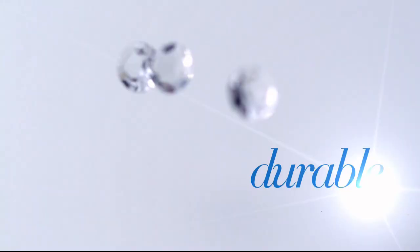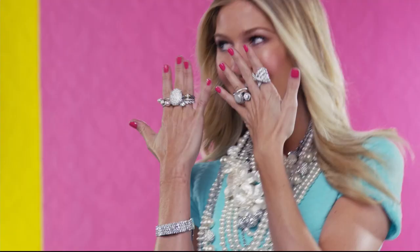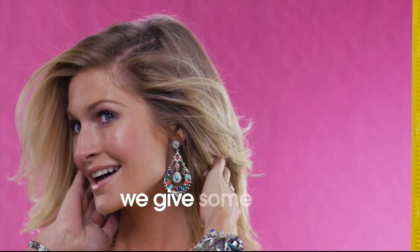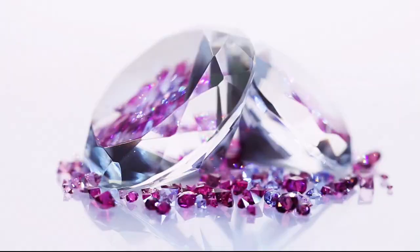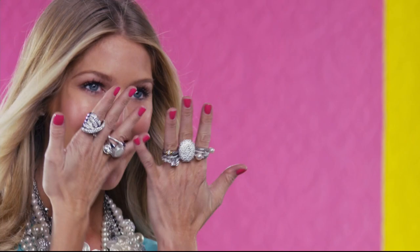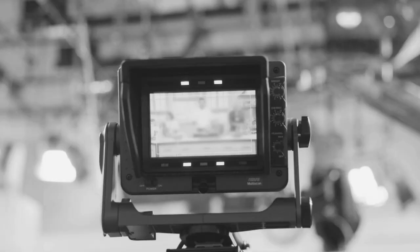We love our gemstones to be beautiful, colorful, and durable — that's why we give some of them a little more love. Enhancements may require special care and may not be permanent, while others may last a lifetime. For more information, visit hsn.com and search gemstone guide to see our gemstone enhancement chart.